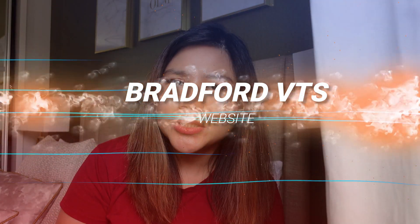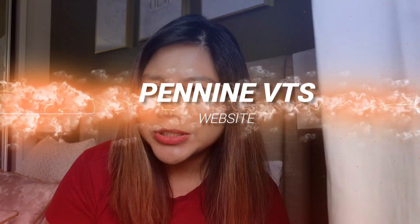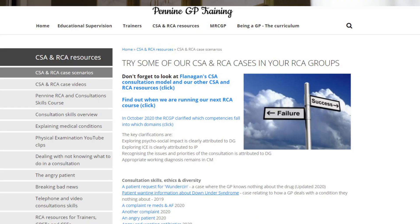Another set of websites is focused specifically for GP trainees — VTS websites. The most popular one is the Bradford VTS website, which has been highly recommended by several people. The other is the Pennine VTS website. They have a large range of resources, including free videos and cases for CSE preparation.